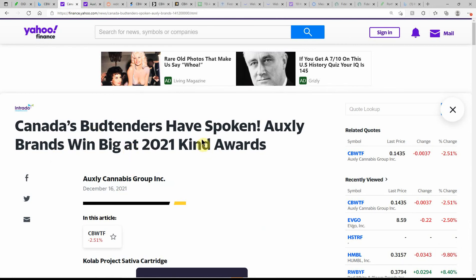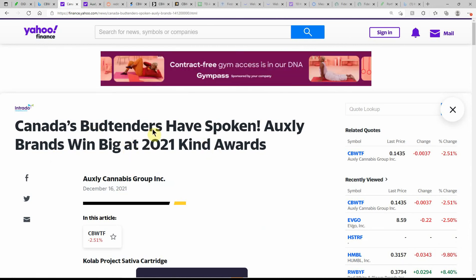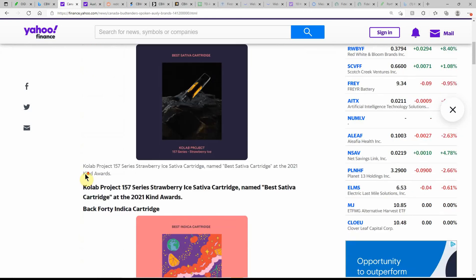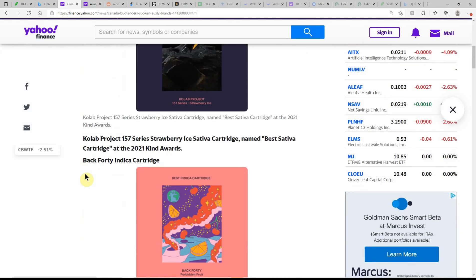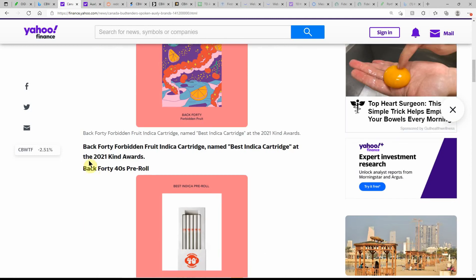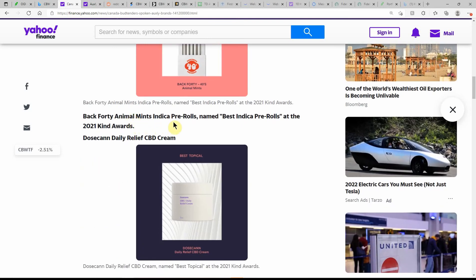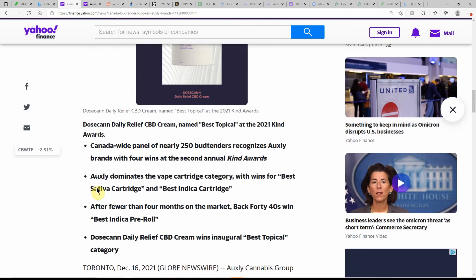Here's a look — on Friday it was currently at 14 cents, and the markets are closed today so this is a little bit older but still kind of relevant. If you're looking at Oxley: Canada's bud tenders have spoken — Oxley brands win big at the 2021 Kind Awards. This is dated the 16th. You can see some of their products here. I'll go ahead and link my other videos in the description. They got the strawberry ice sativa cartridge named best sativa cartridge at the 2021 Kind Awards, along with a bunch of different products — fruit indica cartridge, animal mints.